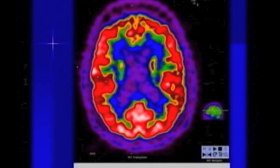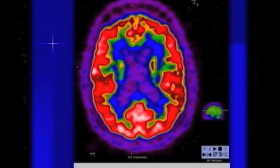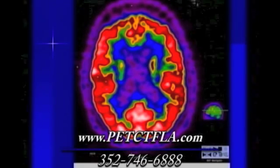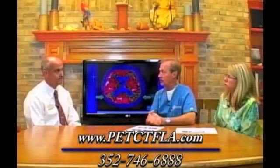PET scans are not just for cancer — they can also be used to help diagnose Alzheimer's disease. What you're seeing here is a normal brain, with red showing the activity of sugar. On the next slide, you can see where the arrows indicate there's not as much activity. So you can use PET scans for both cancer and for Alzheimer's.